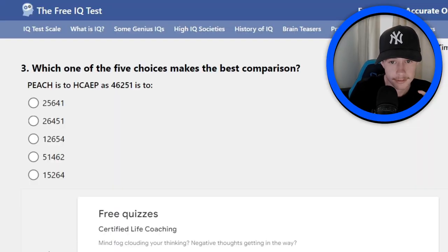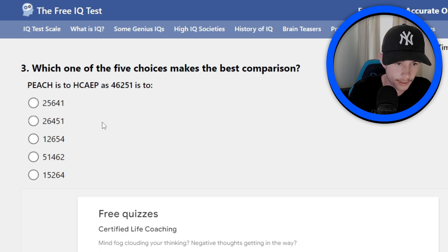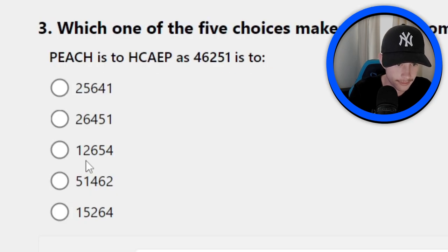Which one of the five choices makes the best comparison? Peach is to HCAEP as 46251 is to... So it's flipped. I have to find the number that's flipped around from 46251. So I need to find where's one — there's two ones. I think it's the bottom one because there's one five, two in the middle, six, four. I think I've got that one. You just have to flip the number around — that's pretty much all it is.